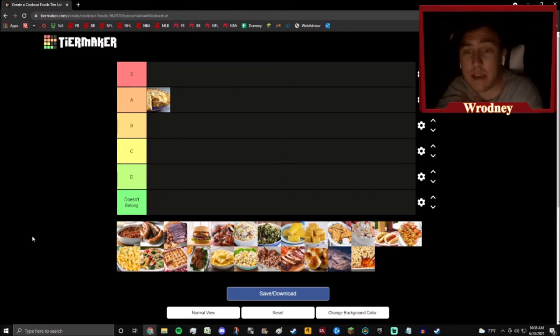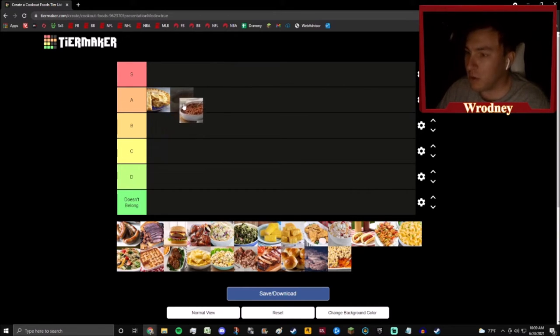Next up we have baked beans. Now if these are baked beans out of a can, they're going down to like a C or a D, but it looks like these are done homemade, maybe on a smoker. I love it when people smoke foods and do creative things on their smoker — shout out Jeff Harding, you the real one. Baked beans on the smoker get a B, because I can't put them on the same tier as a hot apple pie, but they're still solid — a great side dish for any cookout.